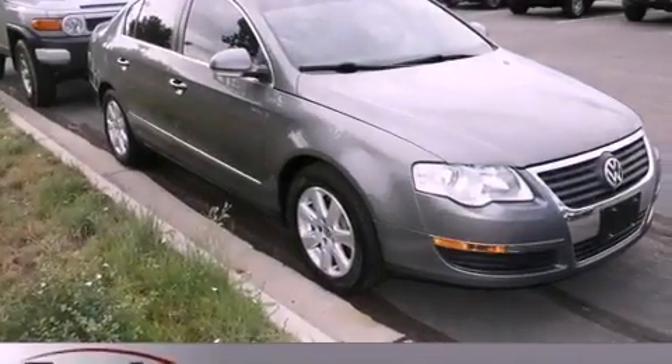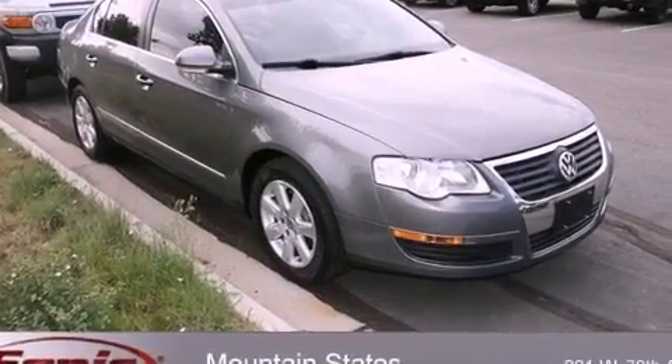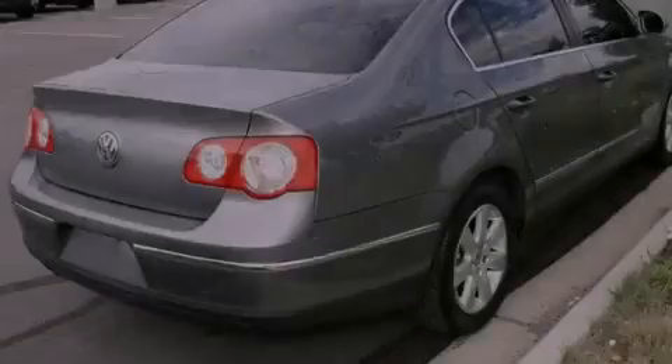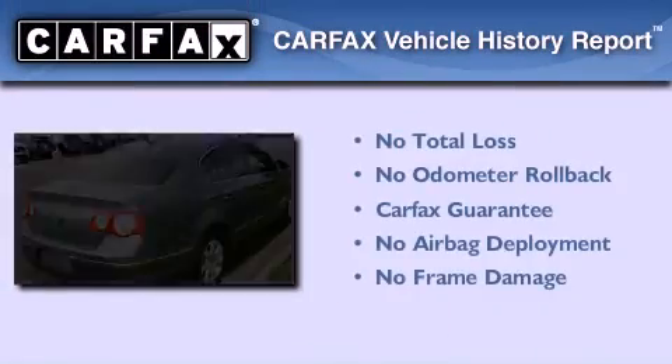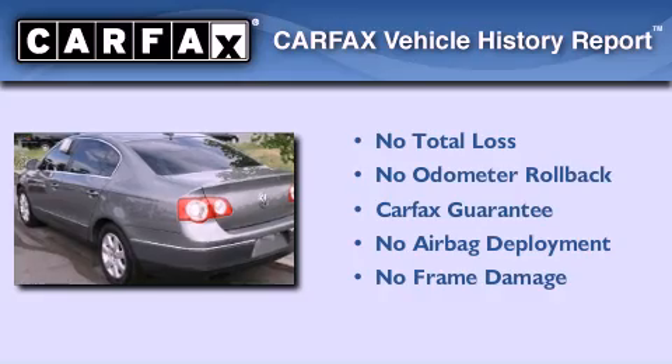With an EPA estimated rating of 31 miles per gallon on the highway, you won't be making frequent trips to the gas pumps. Not to mention that this Volkswagen qualifies for the Carfax buyback guarantee.